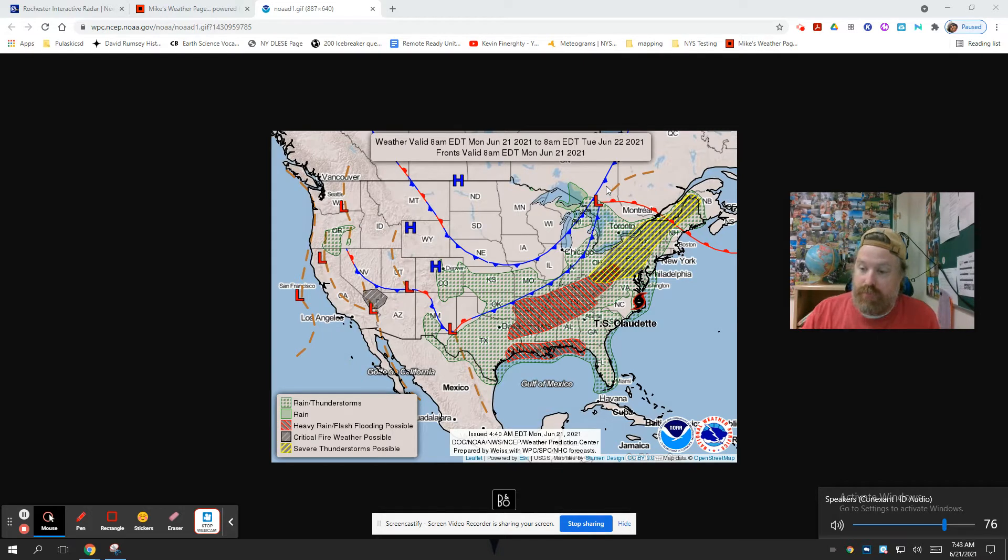Let's do a really broad view on what that was, and then as we unpack what's going on with these different weather things that could be on the Regents, we'll go further in detail. But this low right here is going to be the reason for that. We need to get into the idea that lows have winds going around them in a counterclockwise direction.